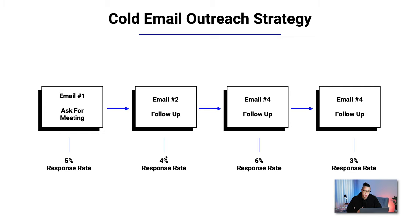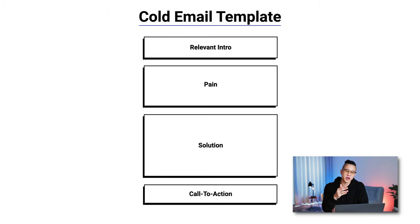So if you add all those numbers together, one campaign using this strategy might yield an 18% response rate — meaning 18 out of a hundred people respond, and a percentage of those will actually take a meeting. That's pretty decent; it's a realistic example. Now, for email number one, I recommend using the pain formula cold email template — I created a dedicated video on that, linked on screen and in the description. For this video, I want to focus on the three follow-up emails.